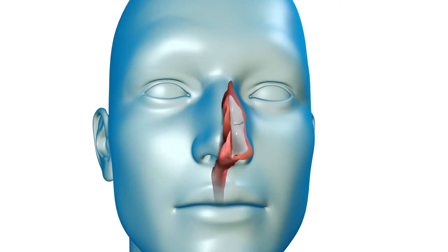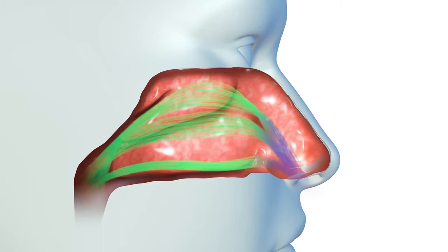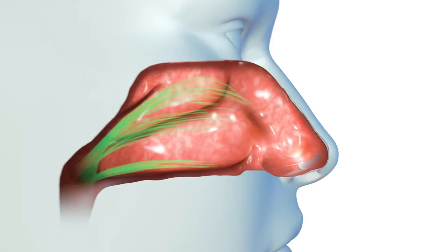Your nose is the primary entry point for air, with over 80% of the air you breathe flowing through your nasal airway. Proper airflow through the nose ensures efficient breathing, or respiration, that benefits your overall health and well-being.